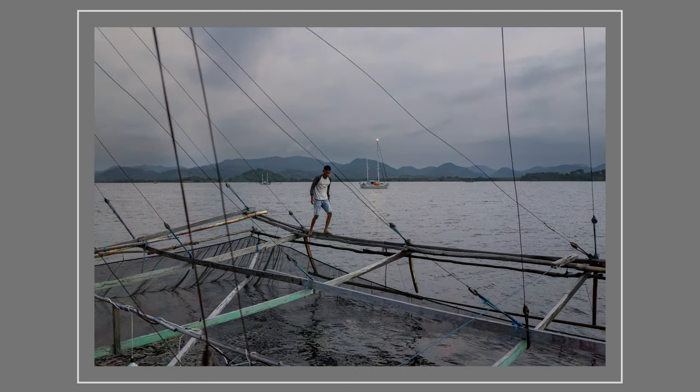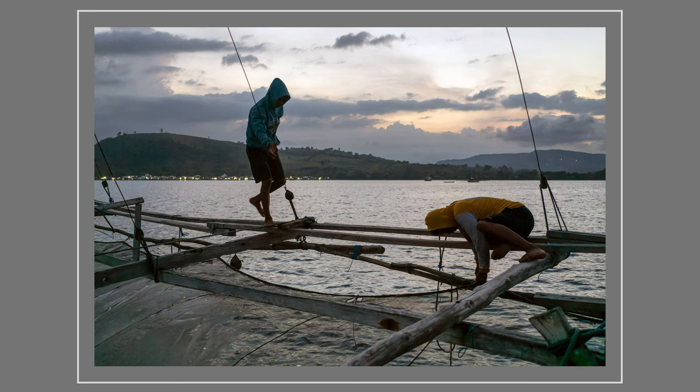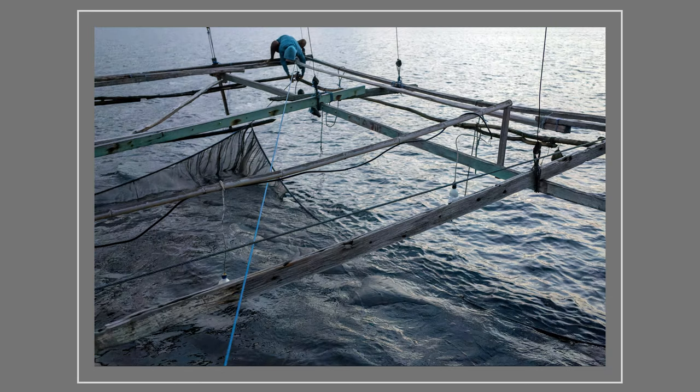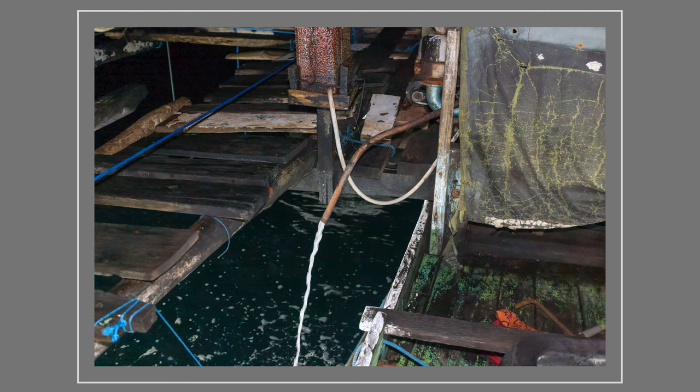Throughout the night, the net is operated twice. It's lowered first at 7pm and raised at 10pm, and then again between 2am and 4am. Each corner of the net is taken to the four corners of the port outrigger before being lowered. With the net lowered it's now twilight, so the generator is cranked up and the floodlight switched on.